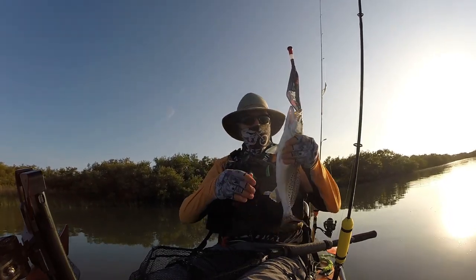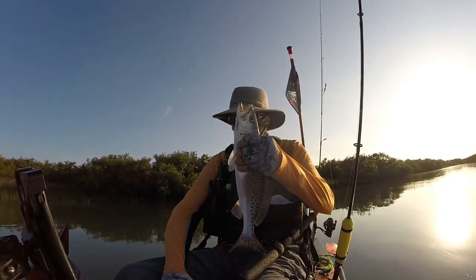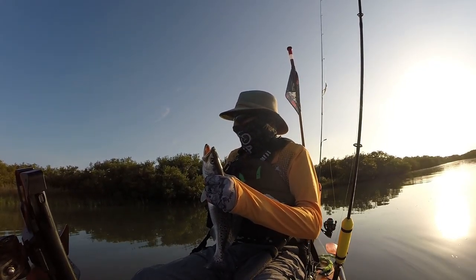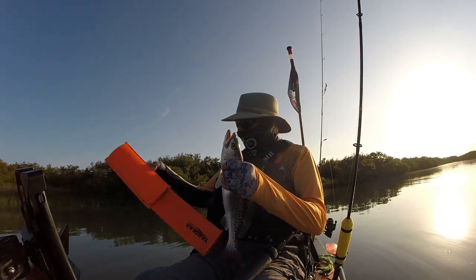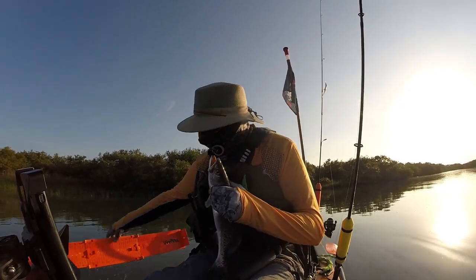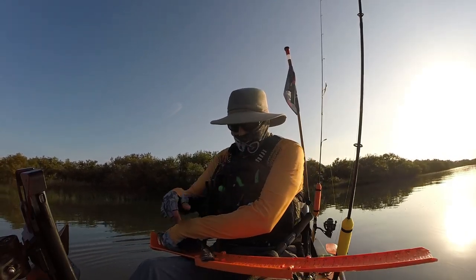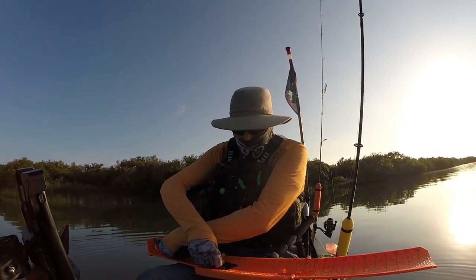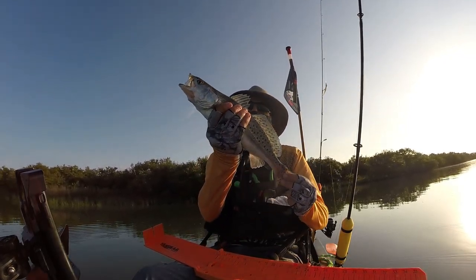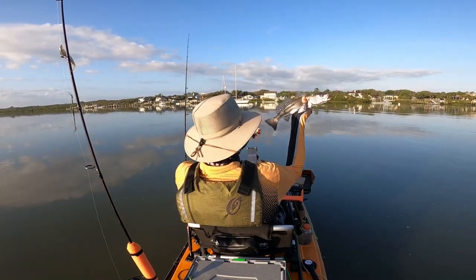That hook just came right out. Look at this pretty trout. We've got the board handy, so let's take a quick measurement. It's not too big — fifteen and a half inches. Really pretty trout. Alright, back you go, buddy.